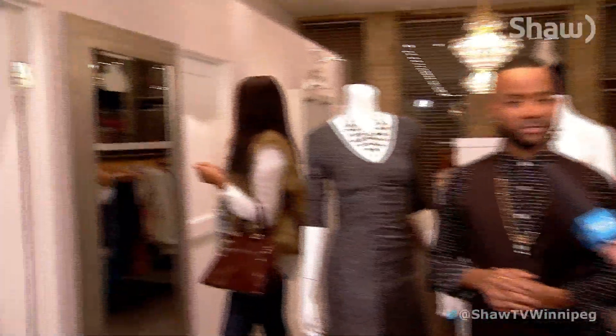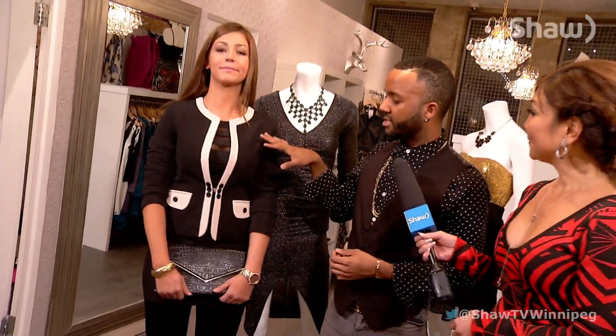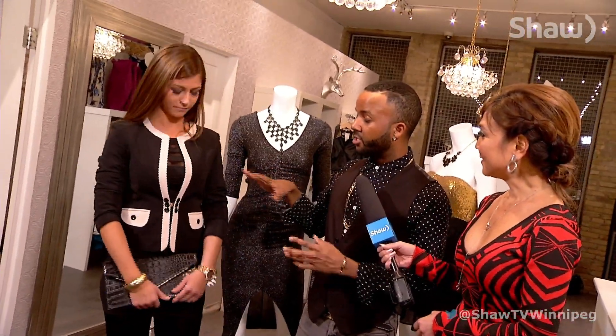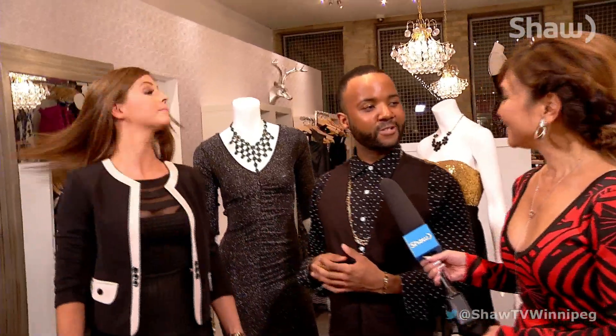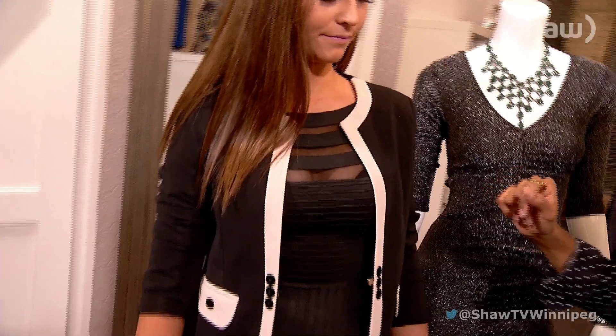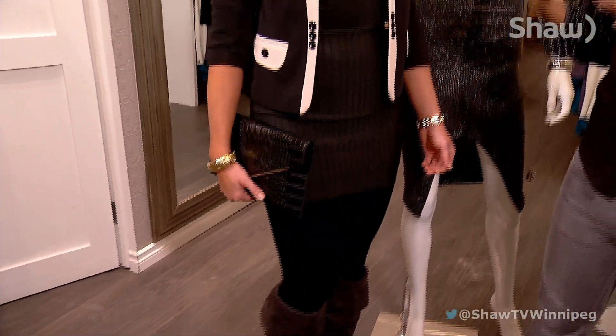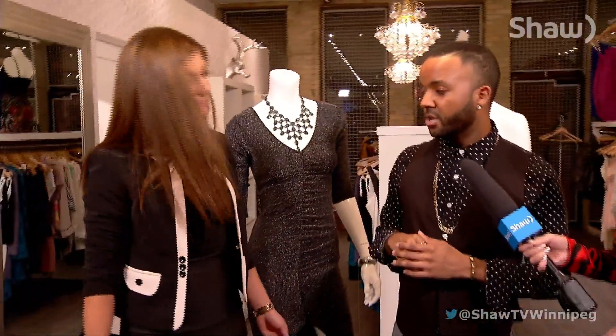Up next we have the lovely Robin, and Robin is rocking our business look — a more professional look. We've got her in this great blazer or jacket that has a sort of Chanel feel to it, which I really love. The neckline is very flattering. She's also in this gorgeous black dress, and what's great is you can easily take this look from day to night.